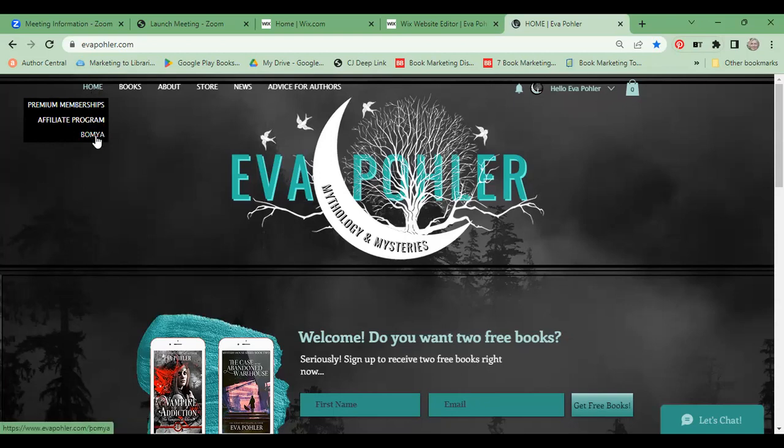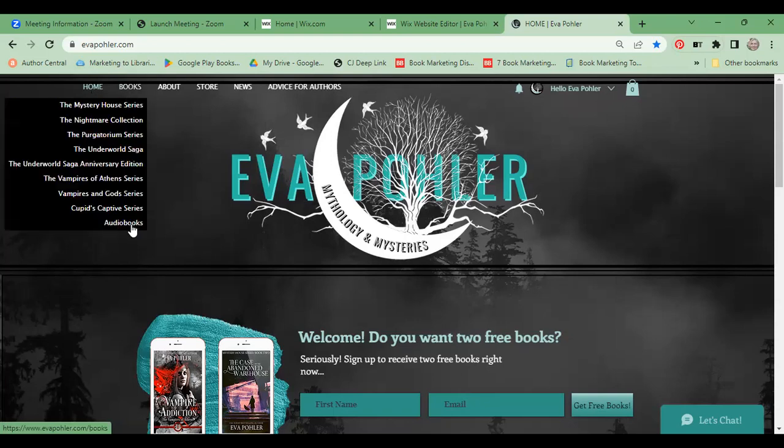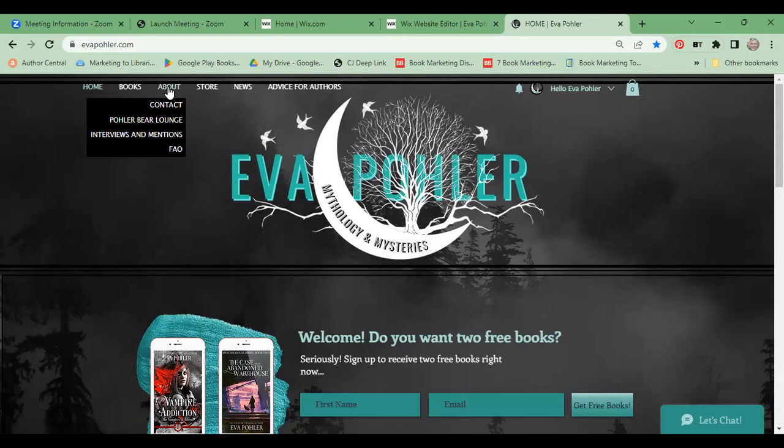I have premium memberships, an affiliate program, and a program called Bomb Ya. Those are all my books, and I have a separate place for audiobooks because I work with Dreamscape — a select distributor who comes to you rather than you applying to them. I cannot sell my audiobooks directly on my site, but I'm very happy with them and make good money. I also have an About page with a contact form, an invitation to my Facebook community called the Polar Bear Lounge, a curated list of interviews and mentions of me, and a Frequently Asked Questions section.